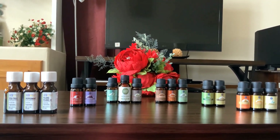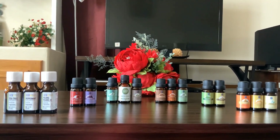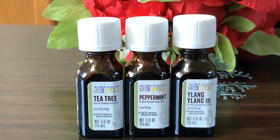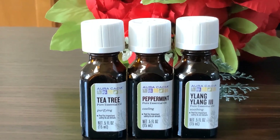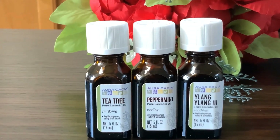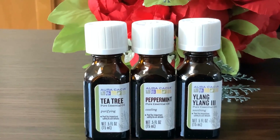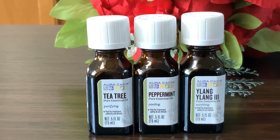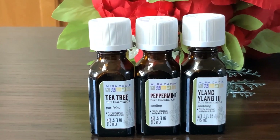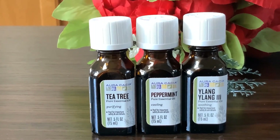I choose essential oils based on my need, so I'll tell you which ones I use for different purposes. My first set of favorite essential oils are tea tree, peppermint, and ylang ylang. I use these three regularly in my home, mainly to diffuse in my diffuser — it creates a very nice, fresh feeling in the atmosphere.